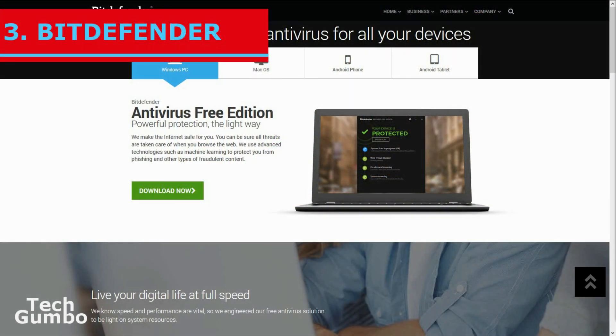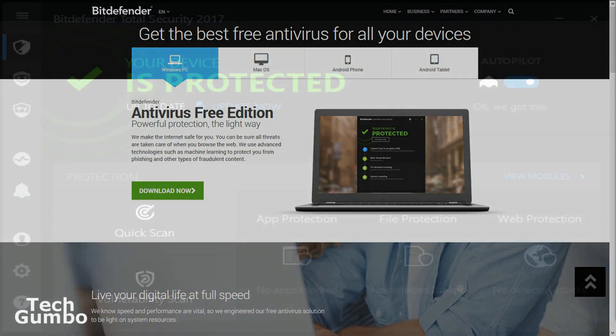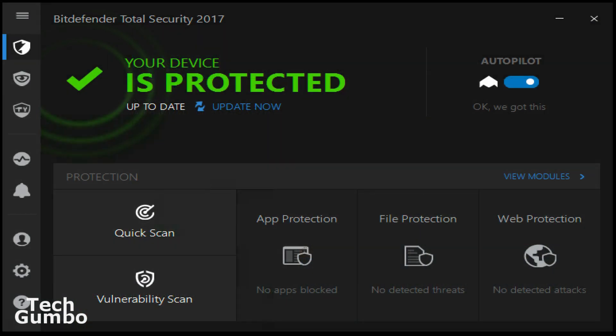Coming in at the third spot is Bitdefender Antivirus Free Edition. Bitdefender has one of the best malware detection rates on this list. In fact, you get the same antivirus protection as the paid version of Bitdefender, and it also rates very high in anti-phishing scores. It has a very low impact on system performance. With Bitdefender, you get free add-on software along with a secure browser and a limited password manager. However, Bitdefender's Free Edition offers a bare-bones user interface that can be difficult to figure out and offers no customization options.